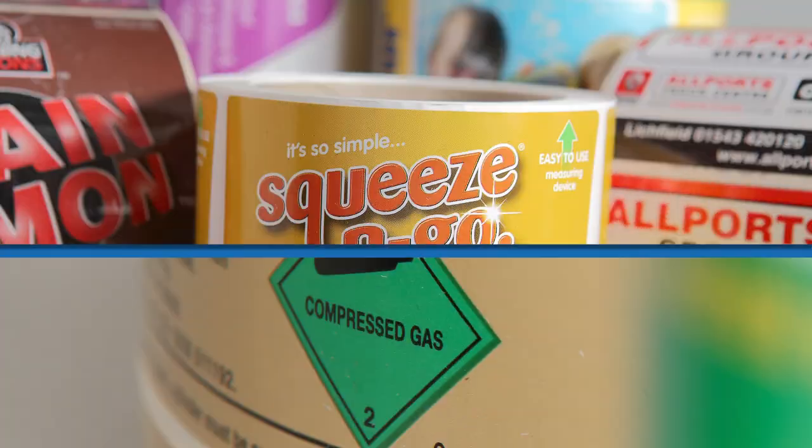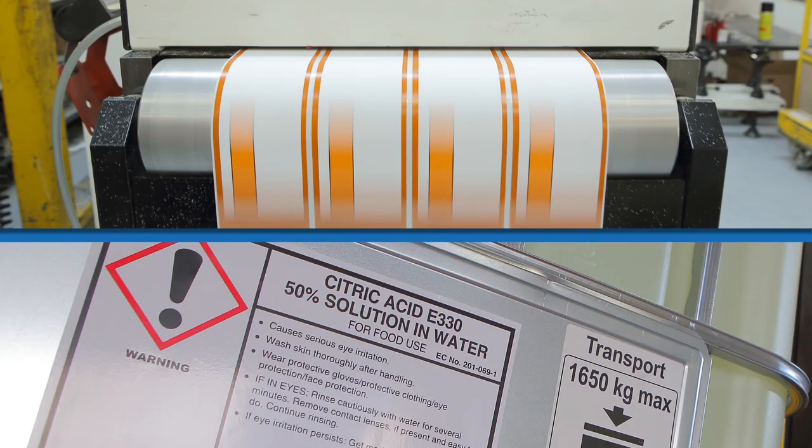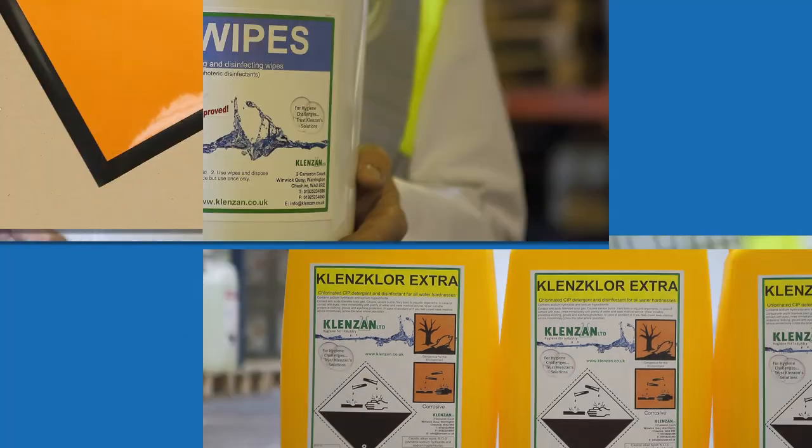At Hibiscus, we love labels. We supply bespoke quality labels and software for the chemical, transport and dangerous goods industries.